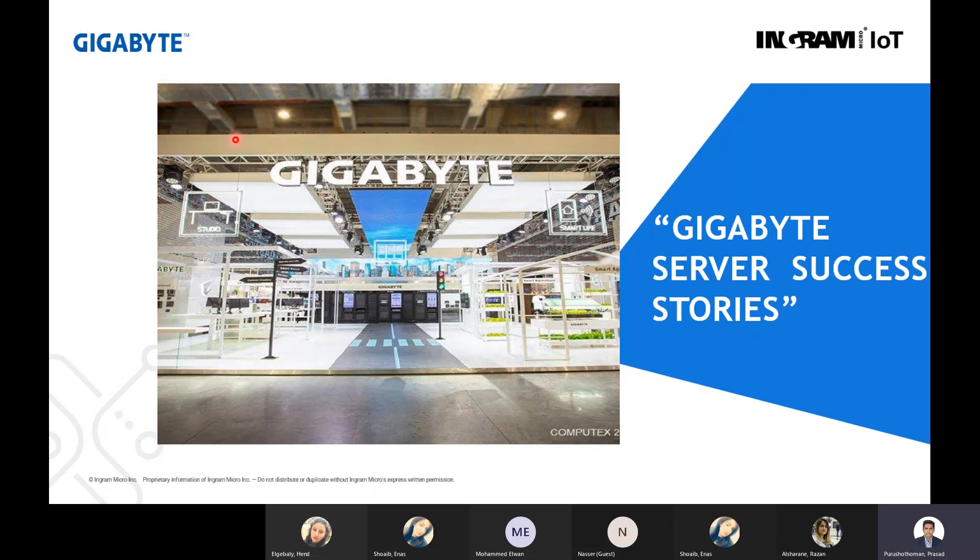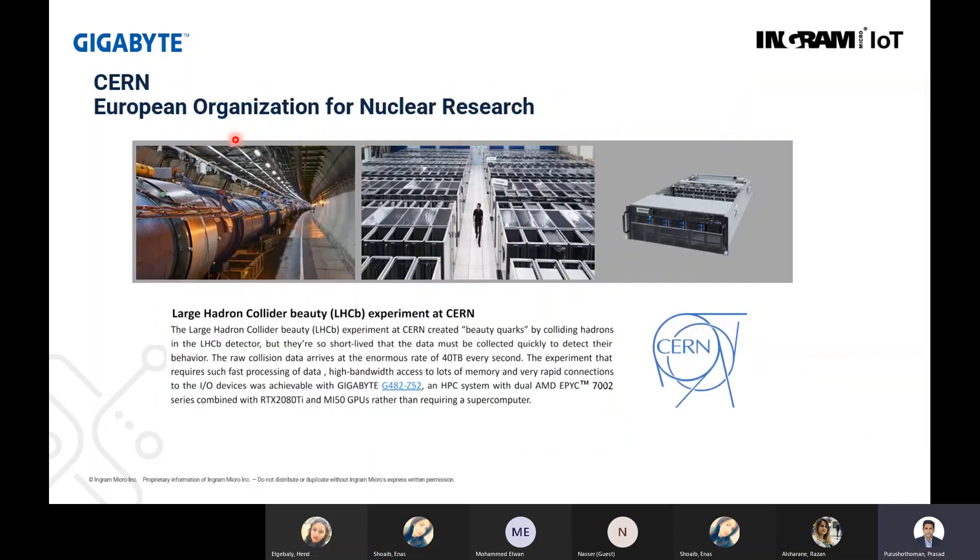Some use cases and success stories from Gigabyte: they supplied to the Large Hadron Collider Beauty experiment at CERN, a nuclear research institute. They provided the entire HPC system based on the Gigabyte G482 HPC system with dual AMD EPYC processors using RTX 2000 series and MI50 GPUs. This is basically a farm of supercomputers processing enormous data of 40 terabytes per second.